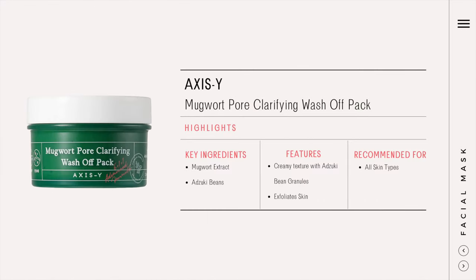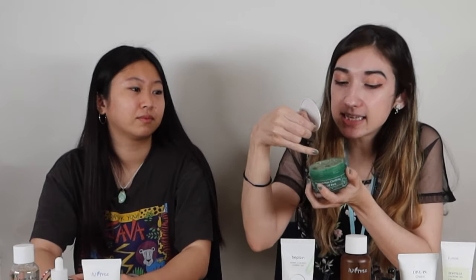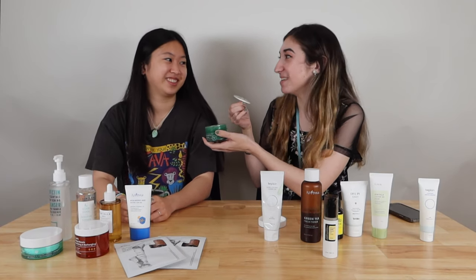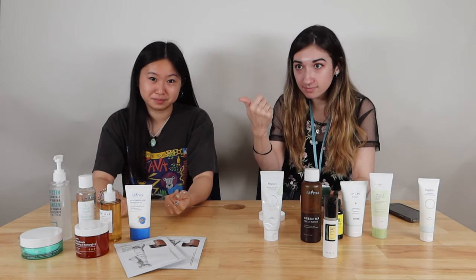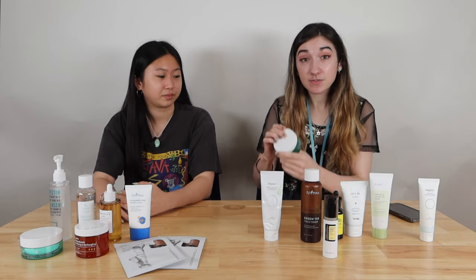Masks! I picked the Axis Y Mugwort Pore Clarifying Wash-Off Mask. It does have a smell, but it doesn't make my skin feel tight or dry — it makes my skin feel smooth afterwards and I just feel reborn. It really makes my pores feel very clean. It has little seeds in it and smells kind of like tiger balm or menthol, but not nearly as strong. It's also vegan. I put it on for about 15 minutes and then wash it off.